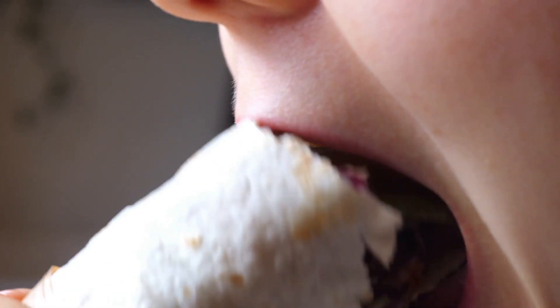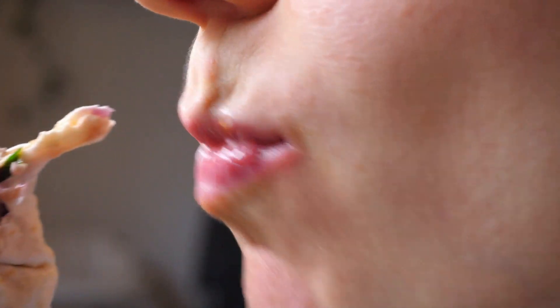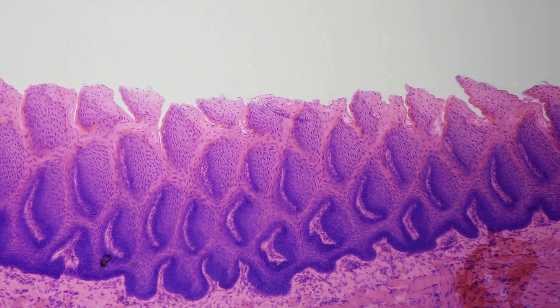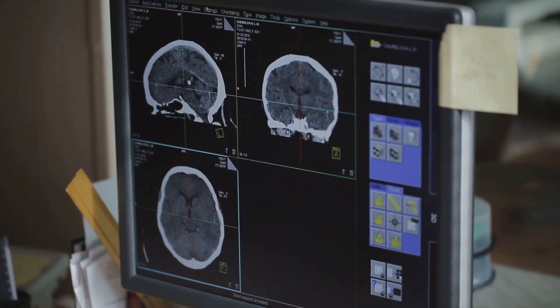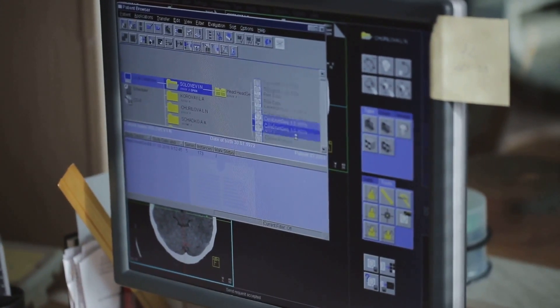One example of bottom-up processing is tasting a new food. Imagine you're at a restaurant and decide to try a dish you've never had before — you have no prior experience with it and don't know what to expect in terms of flavour or texture. Your taste buds detect the flavours and send signals to your brain. These signals are the raw data your brain needs, interpreting them as sweet, sour, salty or bitter, helping you decide whether you like the food or not.